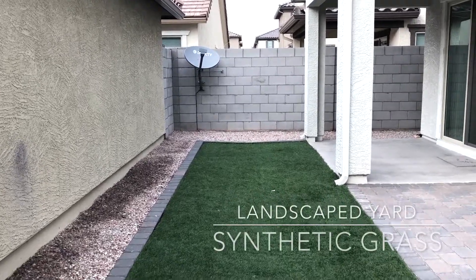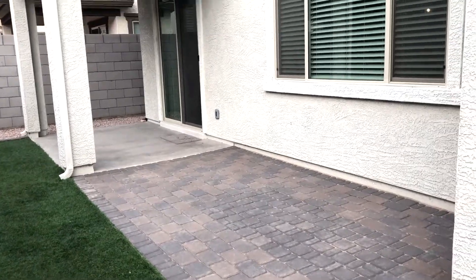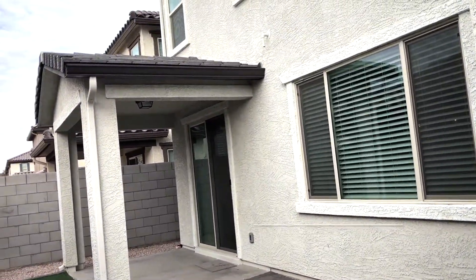Here we are in this beautiful custom side yard with synthetic grass, beautiful custom pavers, and this lovely awning area.